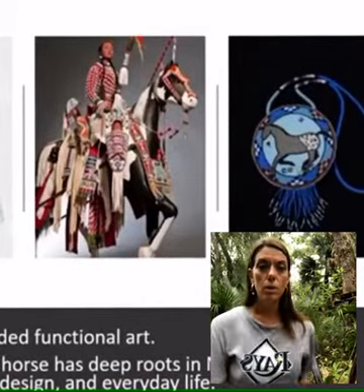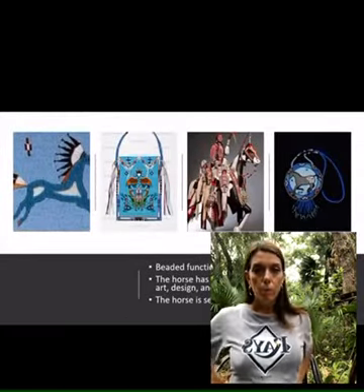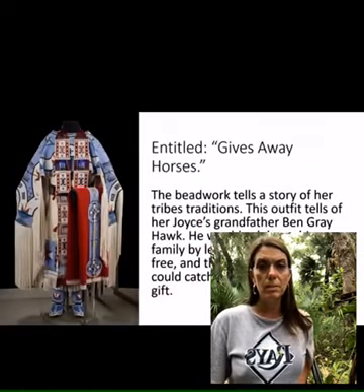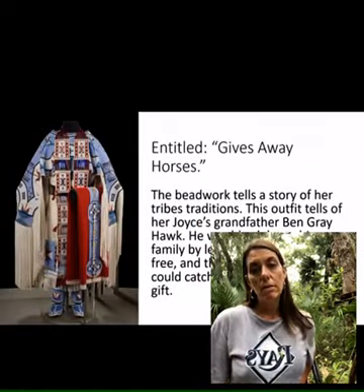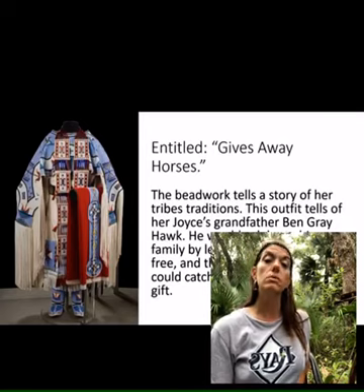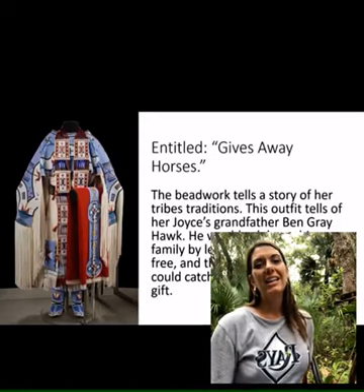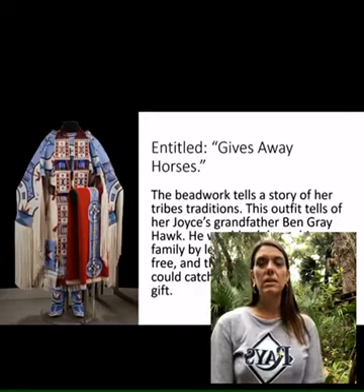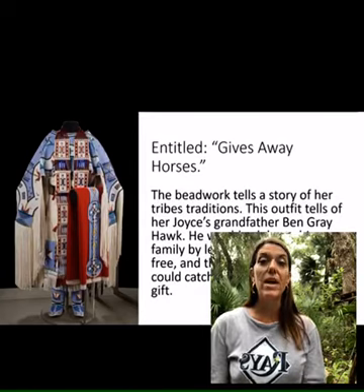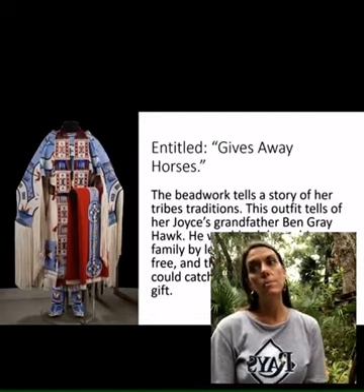These are some other horse symbols, extremely important to the Sioux Tribe as well as other Native American tribes. This is an outfit almost entirely beaded by hand by the three generations of women, and it is entitled 'Gives Away Horses.' This outfit is reminiscent of that story, and that's where it comes back to Jessa Rae's oral histories.